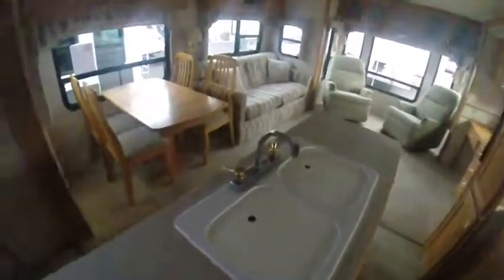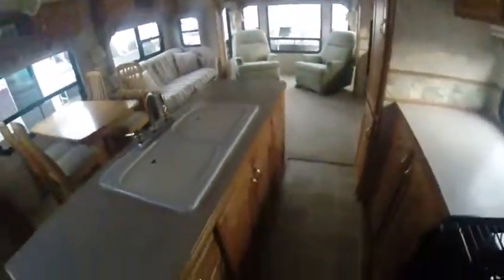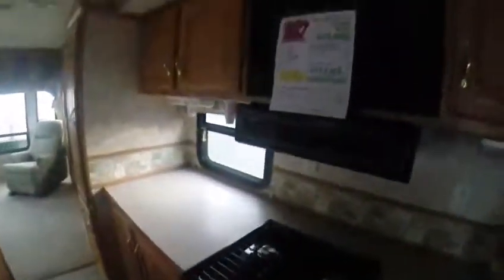There's dual basin sinks, residential height so it's just like being at home. And look at all this storage on both sides — you got drawers, pots and pans storage, oven, three burner stove, exhaust fan, microwave, oak cabinets above, oak trim, velour, oak.